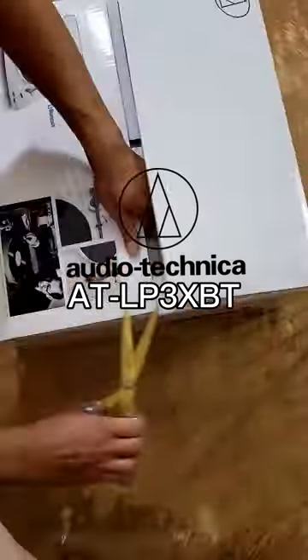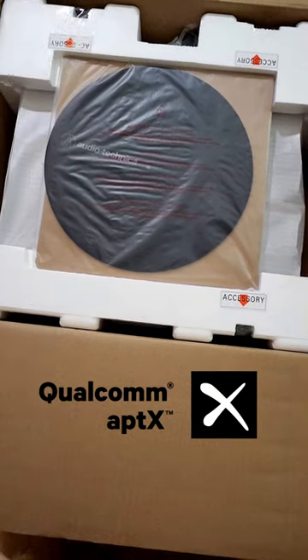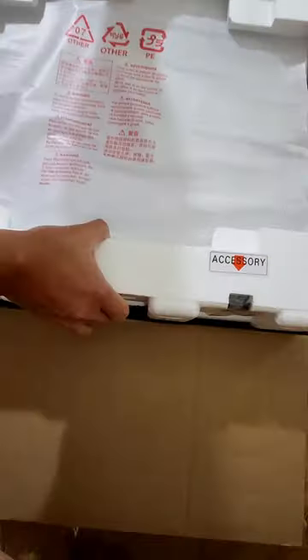My new turntable has arrived! It allows high-fidelity audio with a Bluetooth connection, unlike my last one which was wired.